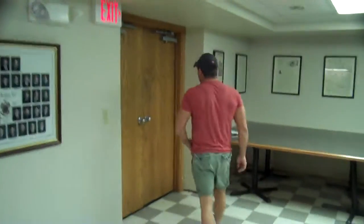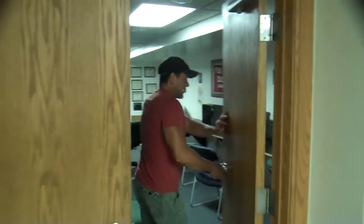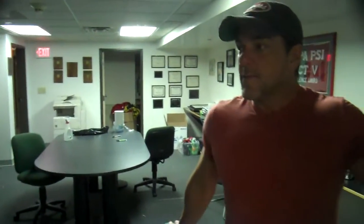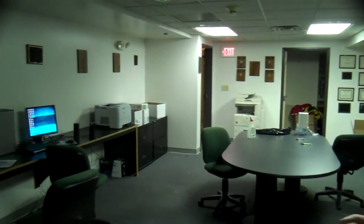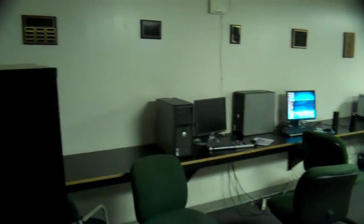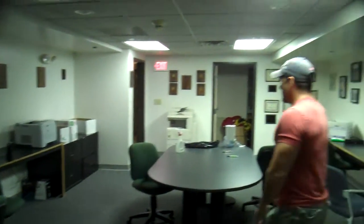Coming in through the double doors here — this is the study area, computer area — and this will be totally gutted also. We'll be putting new carpet in here. One of the plans is possibly, if these walls aren't load-bearing, to take the walls down and make a more cohesive, flowing room instead of door after door after door. The guys are down here at any given time studying on the computers and things like that.